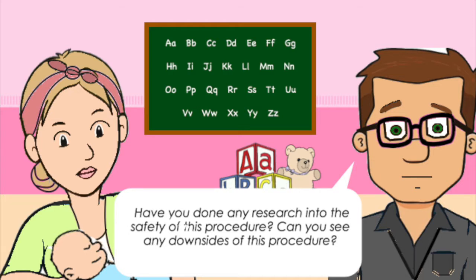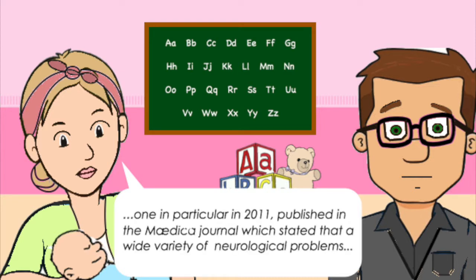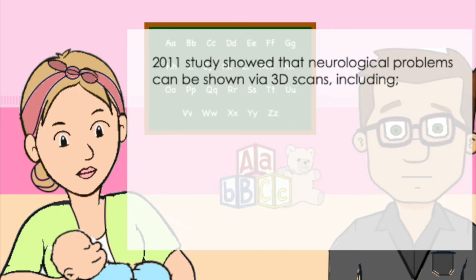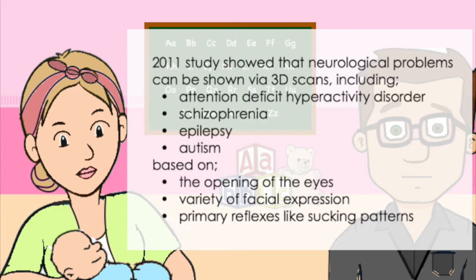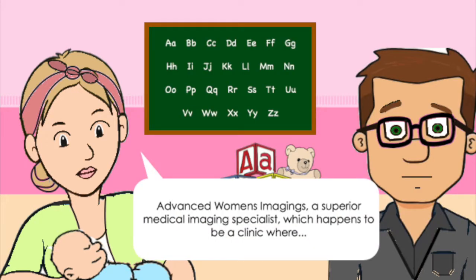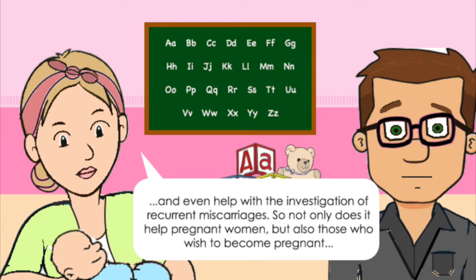Have you done any research into the safety of this procedure? Can you see any downsides of this practice? Yes. A series of research articles have been written in favour of having this procedure done. One in particular, published in 2011 by the Medical Journal, stated that a wide variety of neurological problems such as ADHD, schizophrenia, epilepsy and autism can be identified during early fetal life based upon the opening of the eyes, a variety of facial expressions and primary reflexes. Advanced Women's Imaging says they can help diagnose congenital uterine abnormalities and even help with the investigation of recurrent miscarriages — so not only does this help pregnant people, but also those who wish to become pregnant.